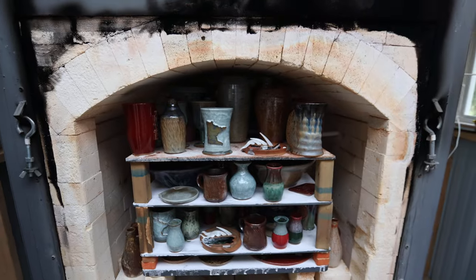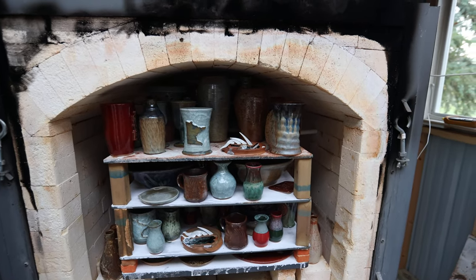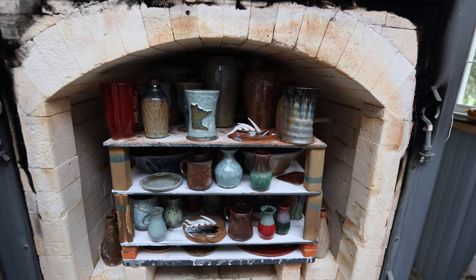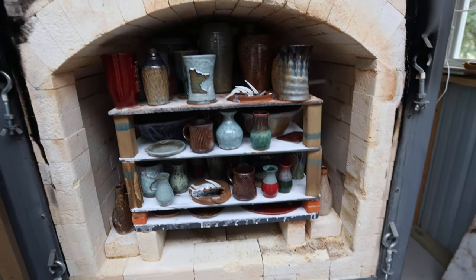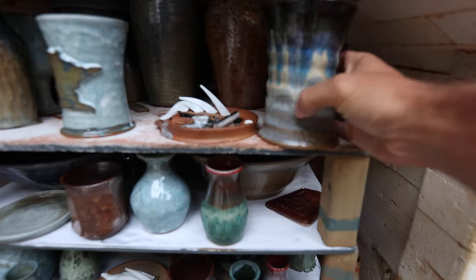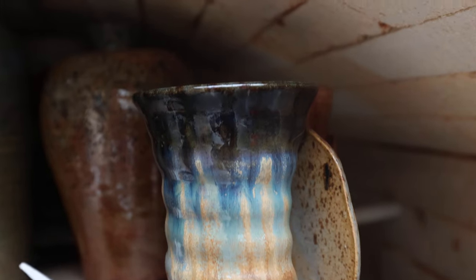Some exciting stuff in here — you can see these are some of the tests for the green candles, the Christmas candles that we're going to do. This kiln has a lot of Kai's stuff — Kai is my full-time studio assistant — and he has a lot of stuff in this kiln, but I have a few things in here. This is midnight rain over winter wood, which turns out sweet in the gas kiln, look at that.